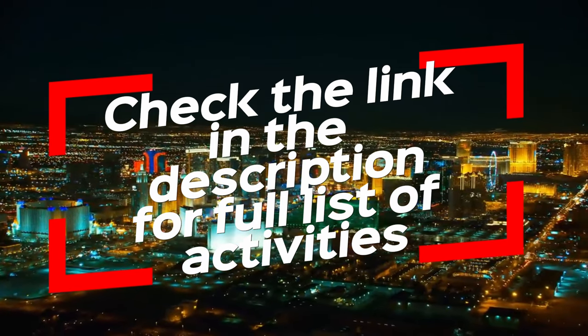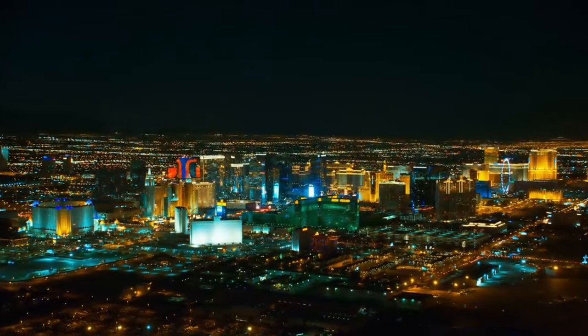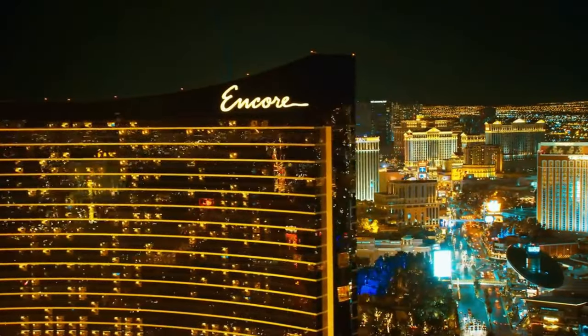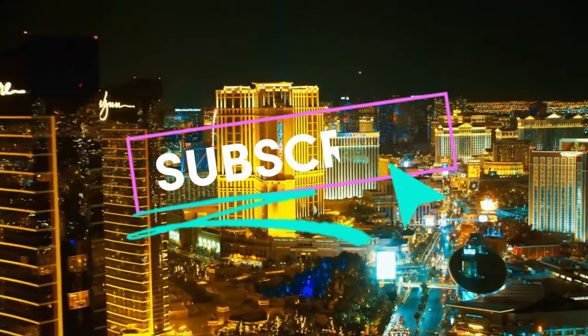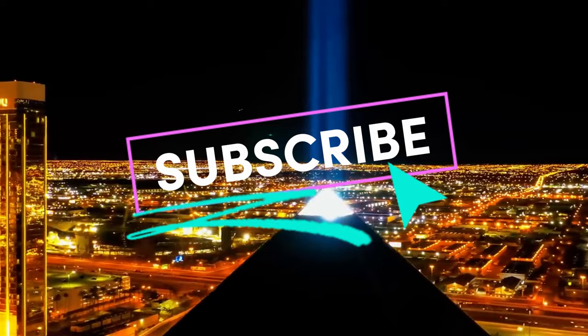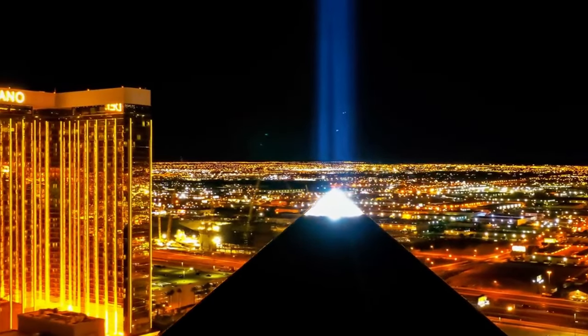Now that you know how much you can save with the Go City Pass, check out my video on free activities in Las Vegas to stretch your budget even further. You'll be surprised at how much you can do in Vegas without spending a dime. And of course, if you found this video helpful, hit that like button, subscribe, and drop a comment below if you've used the Go City Pass or if you have any questions about saving money in Vegas — I'd love to hear from you.